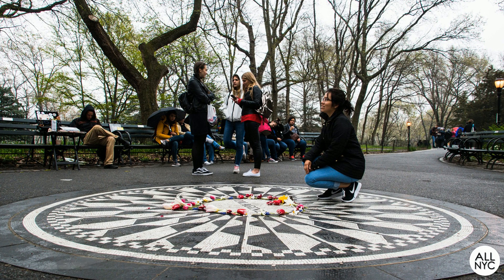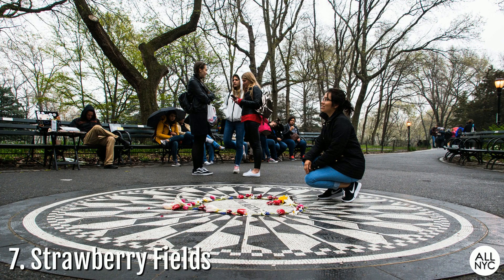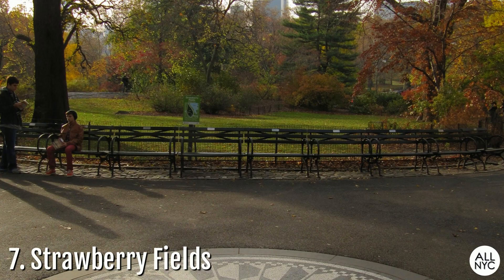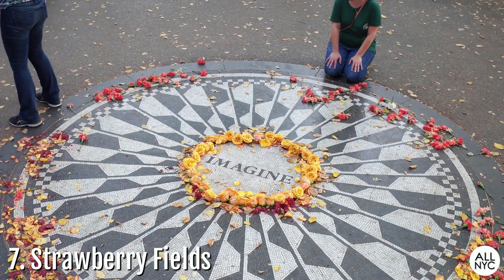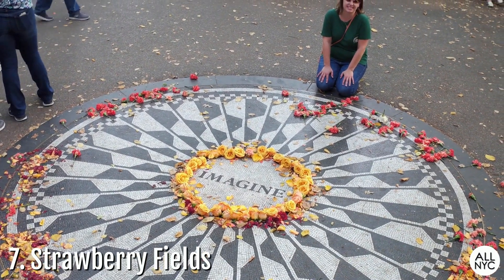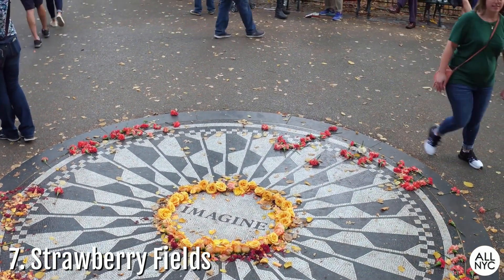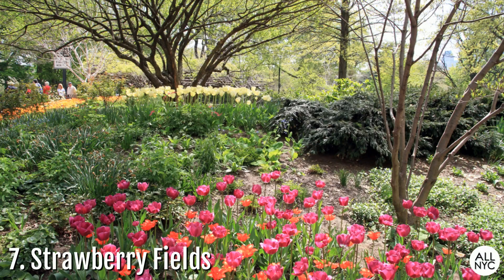Number 7: Strawberry Fields. Named after the famous Beatles song, Strawberry Fields is an area dedicated to the memory of John Lennon. The memorial features benches, a floral border, and the famous circular Imagine mosaic, which can be found on Central Park West off of West 72nd Street, very close to where John Lennon was killed. This spot is a designated quiet zone and a garden of peace.